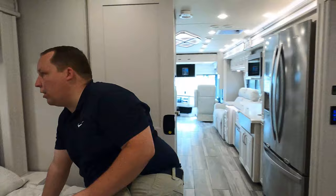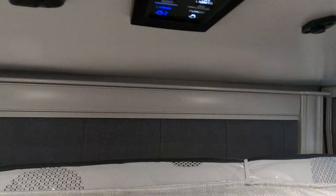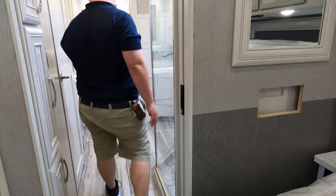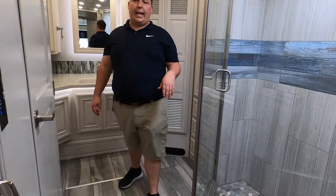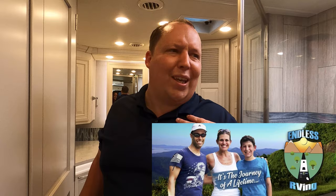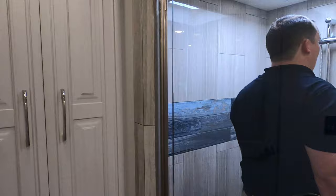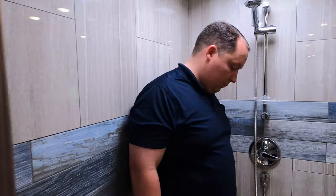Also, right under here is a camera selector — so if you're watching TV and you hear something outside, you push that button and your television will show you the camera feed. Look at this master bathroom — oh my gosh. It is gorgeous. You can literally fit two people in here in a Class A diesel — look at the tiles. Look at the seat. Beautiful, great height.